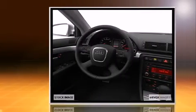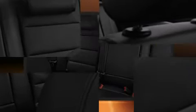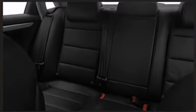Audi prioritized fit and finish, as evidenced by front and rear reading lights, one-touch window functionality, adjustable headrests in all seating positions, power moonroof, heated door mirrors, and leather upholstery. Everything is where it ought to be, from the dashboard controls to the door locks and window controls.